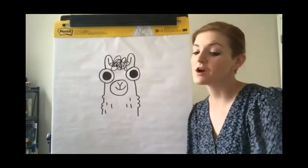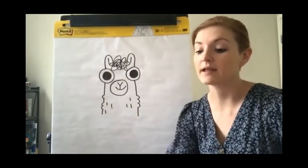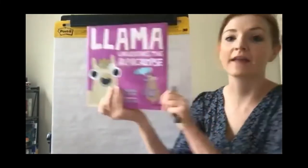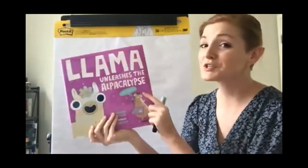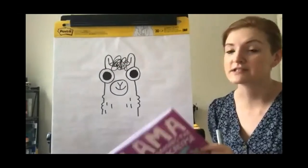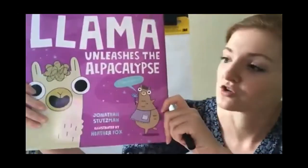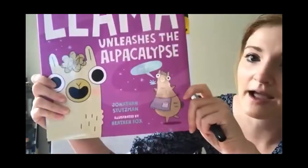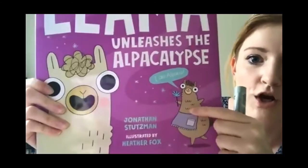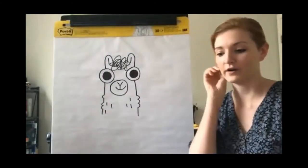You might notice there are some similarities between the way Llama looks — those two really big eyes. Alpaca looks pretty similar to Llama, but if you look closely there are some differences. Now you know how to draw Llama, and I bet you can figure out how to draw Alpaca. Alpaca has a little bit smaller pupils and some curly fur instead of the straight lines.